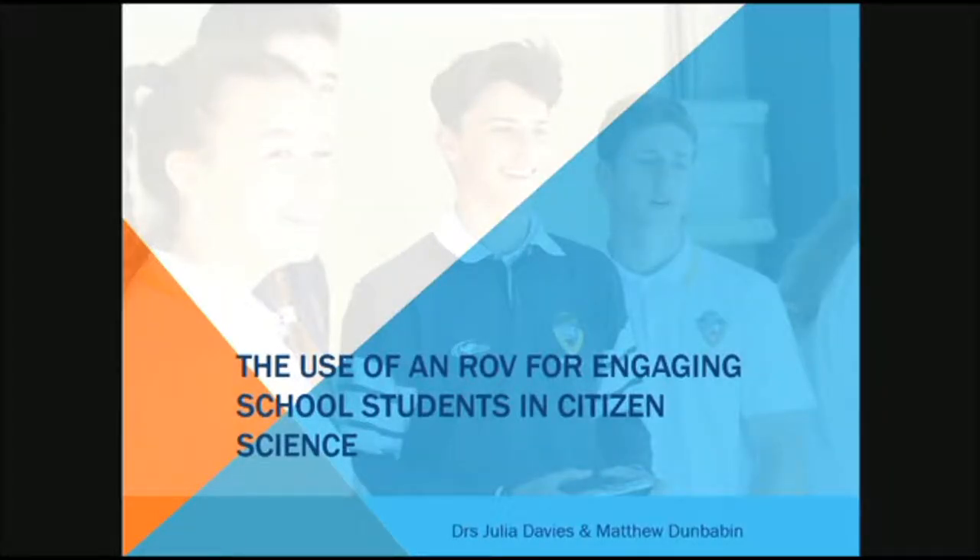Next up, we've got Julia Davies, Senior Research Officer at Queensland University of Technology. Good afternoon. Before I start, I'd just like to introduce you to my colleague, Dr. Matthew Burrallon. He's actually the lead on this project, but as we're presenting about education today, I'm presenting this area.